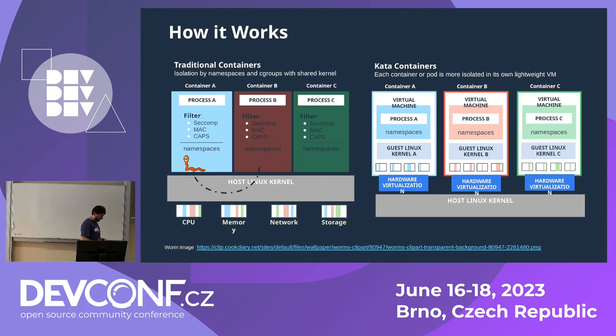To address that problem and add a new layer of security for containers, we have Kata Containers, whose approach is basically that your container is now isolated within a VM — it's running inside the VM. You now have this layer between the host kernel and your application. Even if your application is able to escape from the namespace, it's going to have access only to the guest Linux kernel, not the host kernel. That is basically what Kata Containers is.